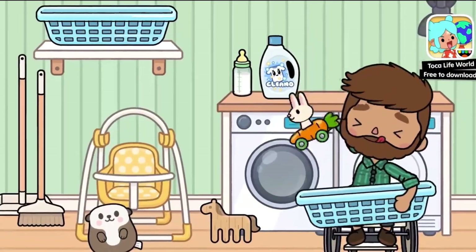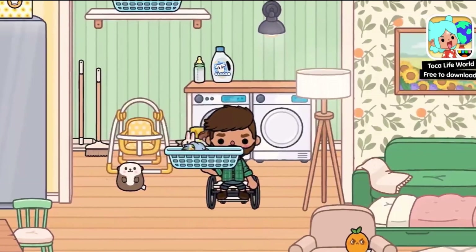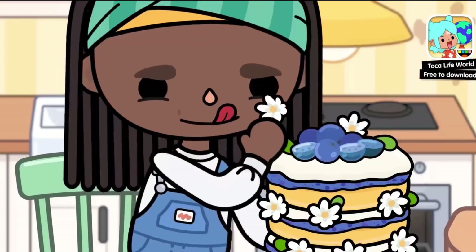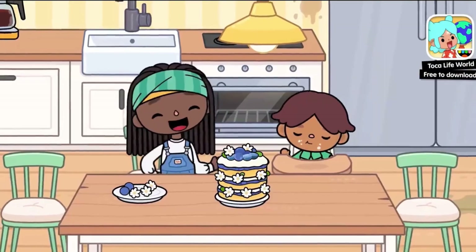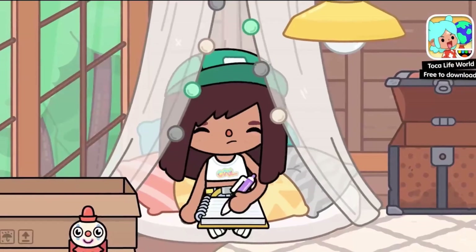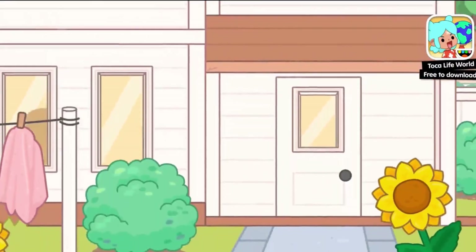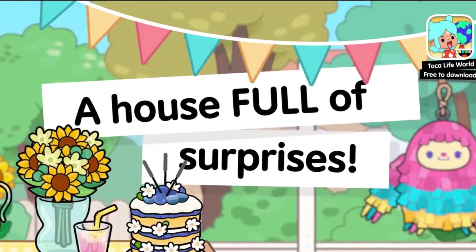Oh my god — the washing machine, the dad picking up the toys — adorable! Oh my god, a changing table, that would be a dream, that's so cute. Look at it! Oh my god the cake's being done, you get a little piece of the cake — that's so cute. But at the end she does get the surprise!